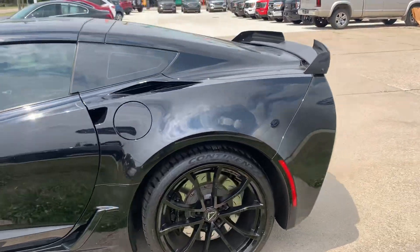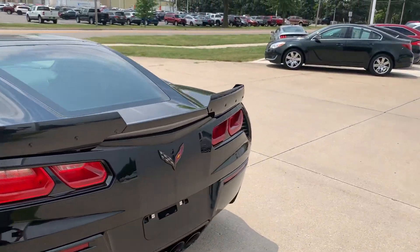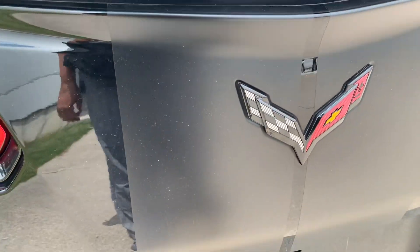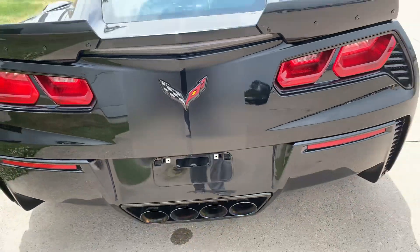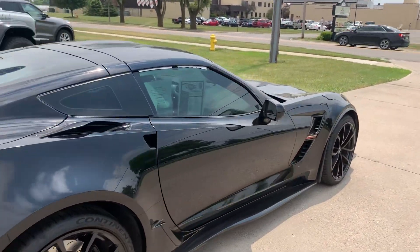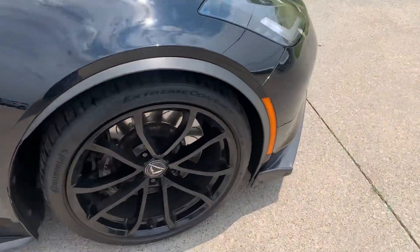Stay close to this one so you can see all the details. It does have the bed striping. Outside's in good shape. Tires look good all the way around — just one as an example.